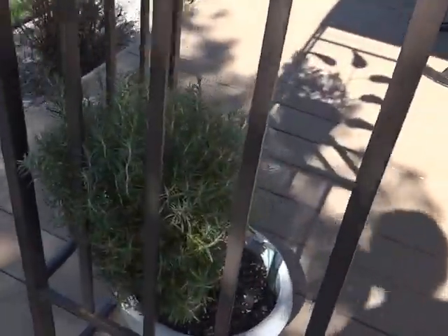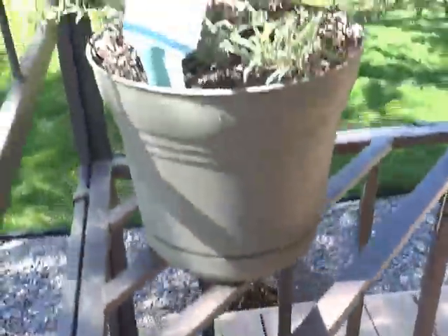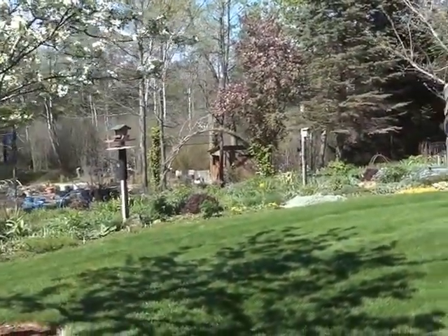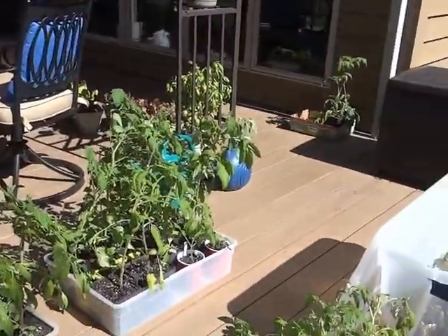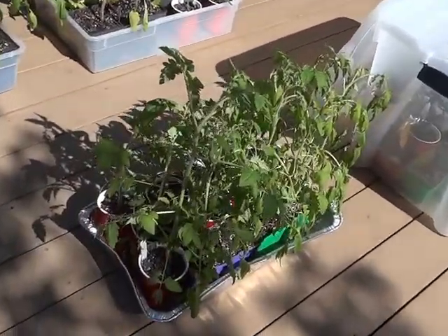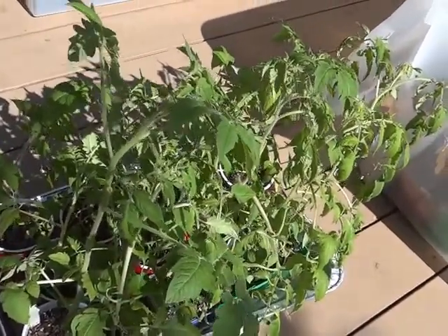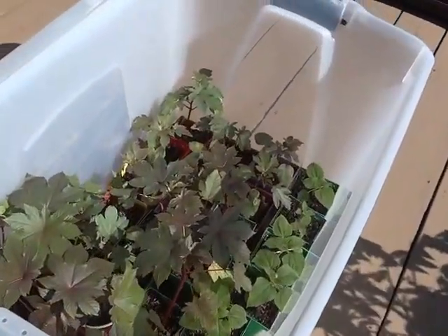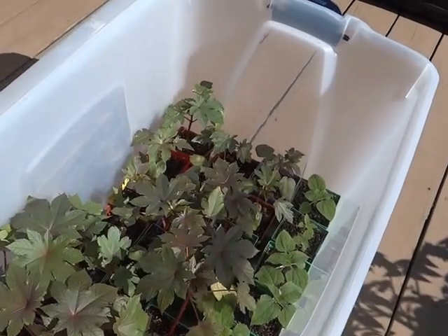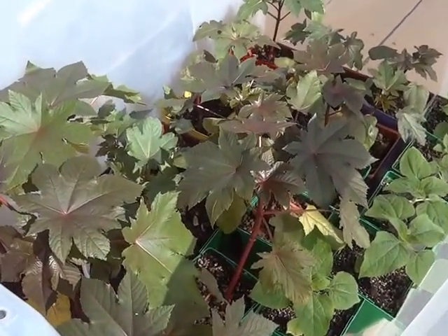Rosemary wintered really well this year in the house. I didn't over water it. I use a lot of rosemary — I make a strong tea infusion and use it on my skin in the morning, like a toner. I alternate that with nettle infusion tea also. I use it in cooking and in infused oils too. Actually in the infused oil, it's in calendula infused oil, and then I add a couple drops of rosemary essential oil to it.